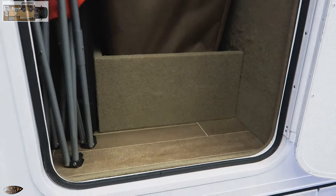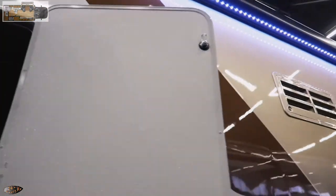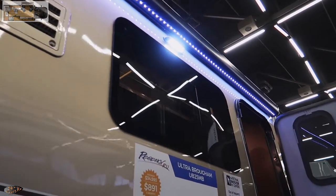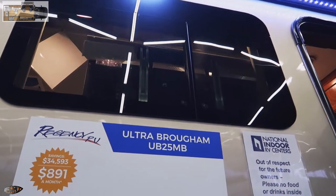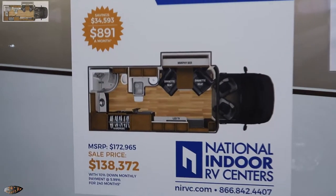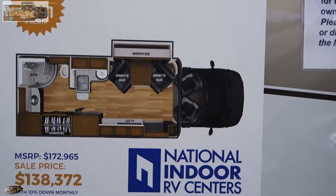Some outside accessible storage here at the rear of the coach. Love that stand-up storage — that's really nice, it's like a closet outside. There's an LED light strip on the awning, and they're wanting $139,000 for this one at the RV show.